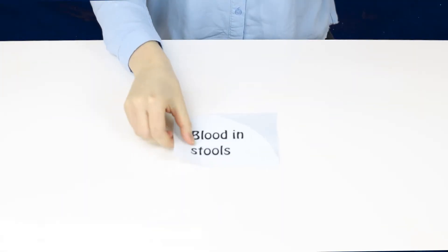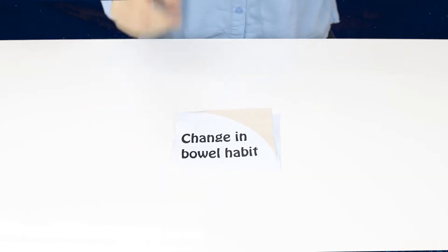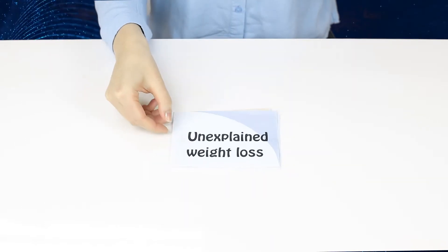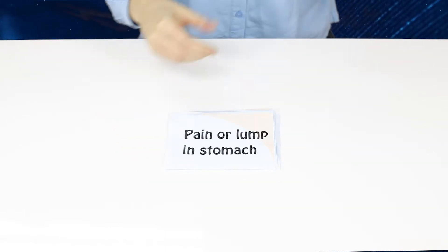Some of the symptoms of colorectal cancer include blood in the stools without other pile symptoms, a change in the bowel habit lasting four to six weeks or more, unexplained weight loss, extreme tiredness for no obvious reason, or a pain or lump in your stomach area.